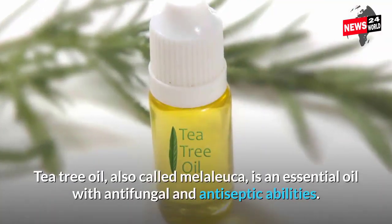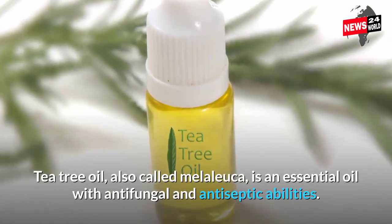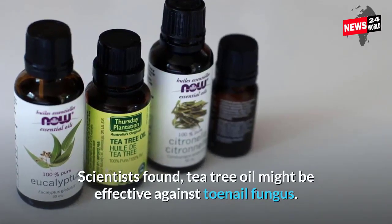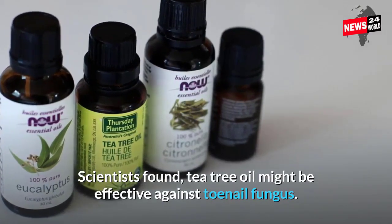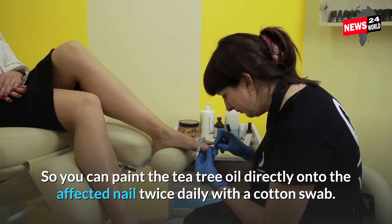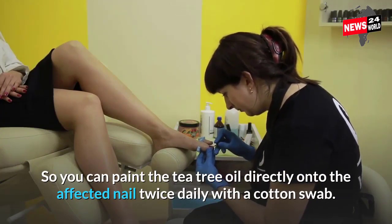Number 4: Tea tree oil, also called Melaleuca, is an essential oil with antifungal and antiseptic abilities. Scientists found that tea tree oil might be effective against toenail fungus. You can paint the tea tree oil directly onto the affected nail twice daily with a cotton swab.